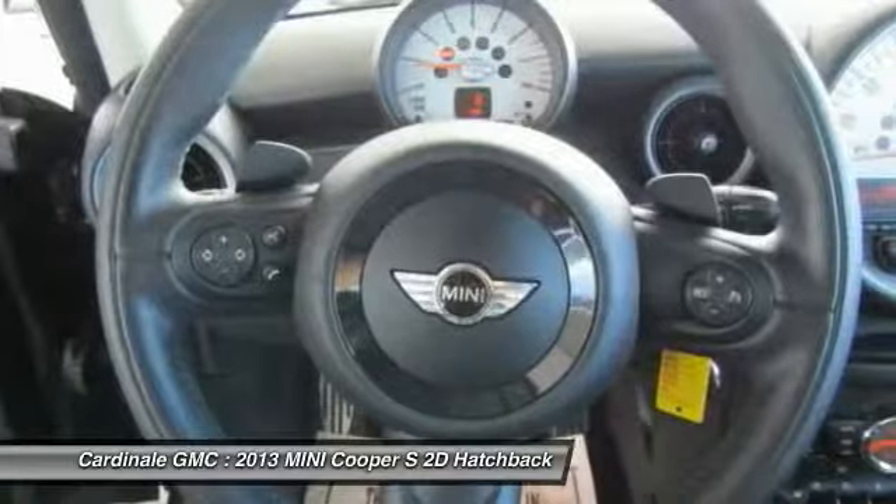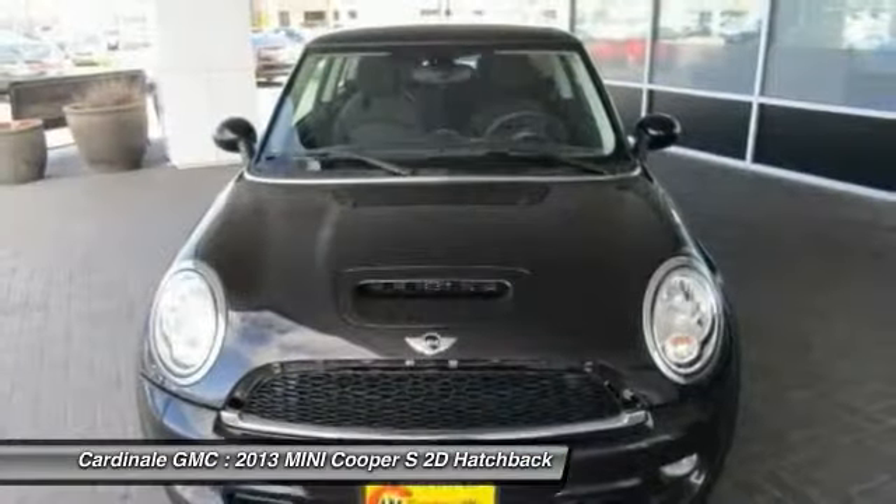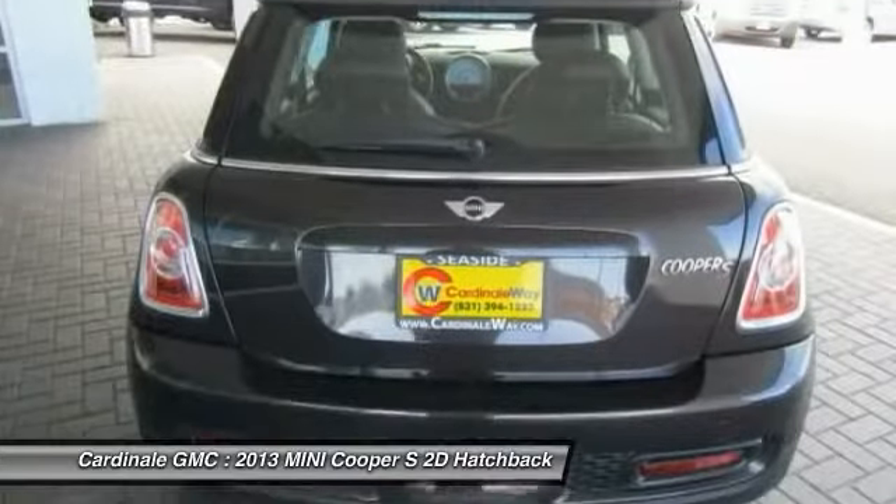One owner, power steering, four wheel disc brakes, fog lights, power windows. If affordable style and reliability are what you're looking for, this vehicle couldn't be more perfect. Drive it today.